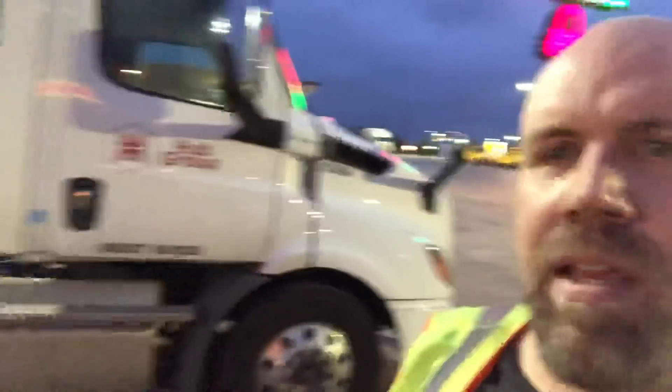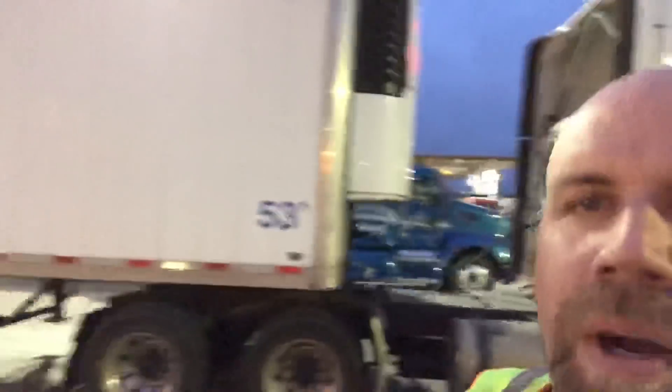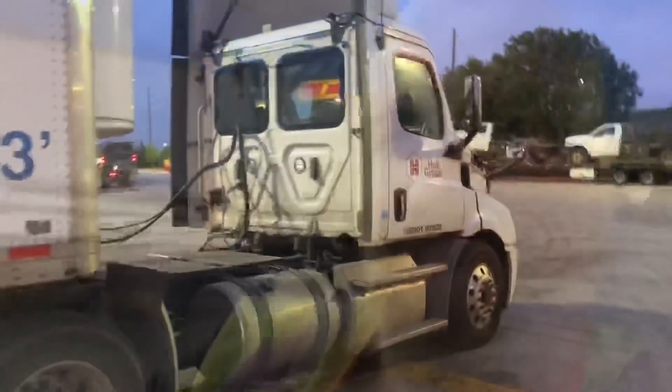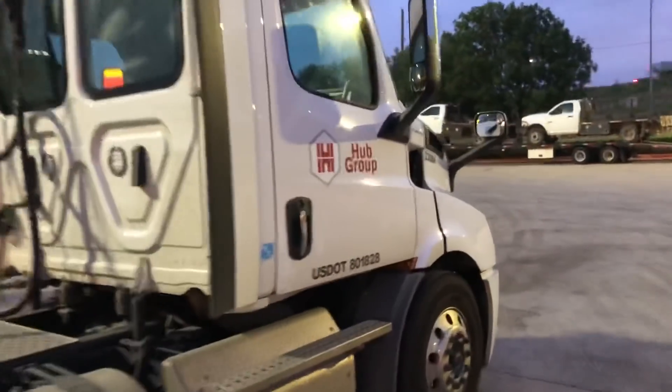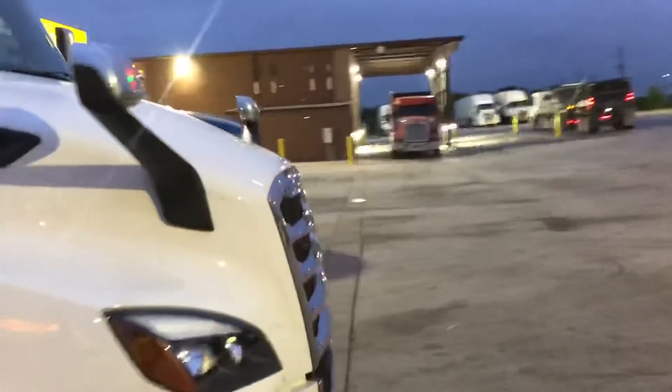This is the truck right here — this is what we look like. We usually got a Walmart trailer. This is a Walmart trailer but it's a reefer trailer and doesn't have Walmart written on it, but that's what we look like folks.